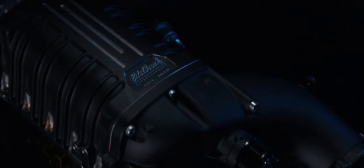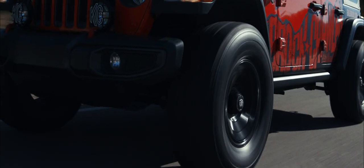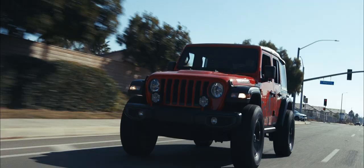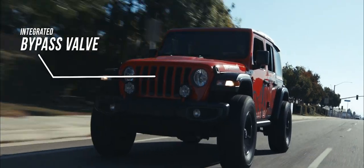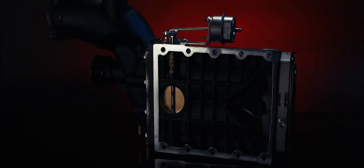Reliability, versatility, and peace of mind — all in one package. Even if you use your Jeep for street duty or towing, Edelbrock's supercharger systems utilize an integrated bypass valve that allows your engine to run naturally aspirated under light throttle conditions.